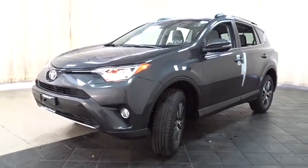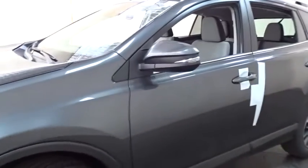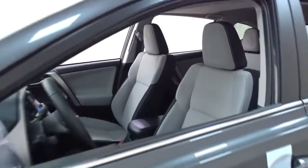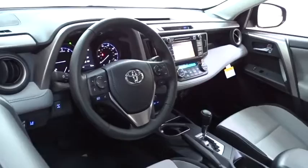Here are some of this vehicle's great options: stability control, traction control, keyless entry, steering wheel audio controls, all-wheel drive, anti-lock braking system, backup camera, lane departure warning, Bluetooth, leather-wrapped steering wheel, adjustable steering wheel, power steering.